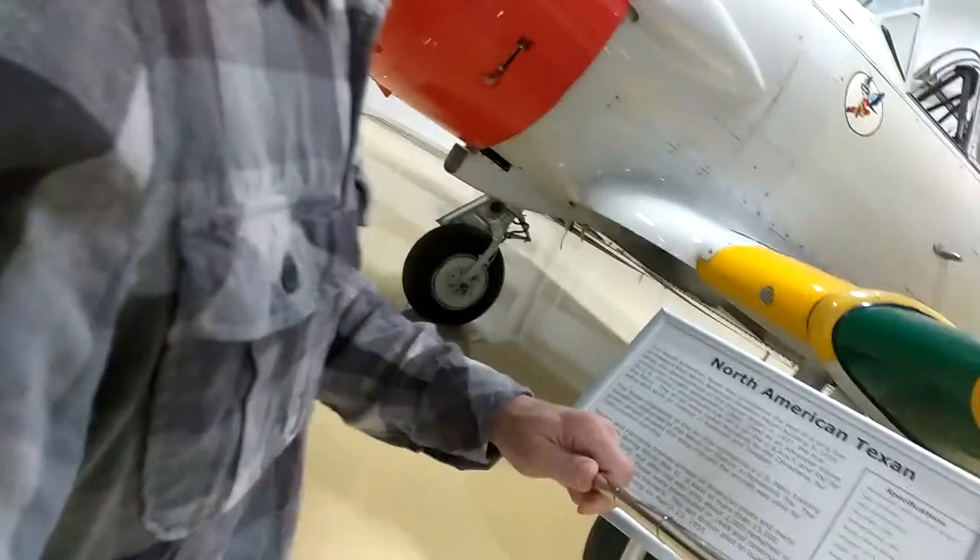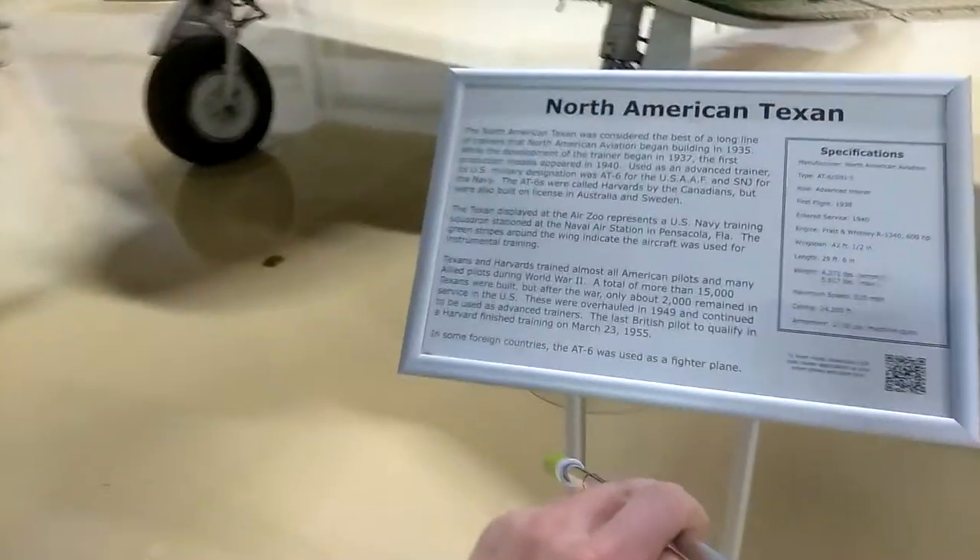Welcome to DIY Solar Inland. If you want to make your own electricity, click on the links down below. Today we're at the Kalamazoo Air Museum. I have this plane right here — the North American Texan.